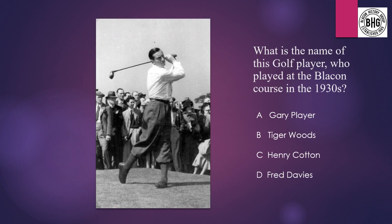Question 4: What is the name of this golf player who played a Blaken course in the 1930s? A: Gary Player, B: Tiger Woods, C: Henry Cotton, or D: Fred Davies?